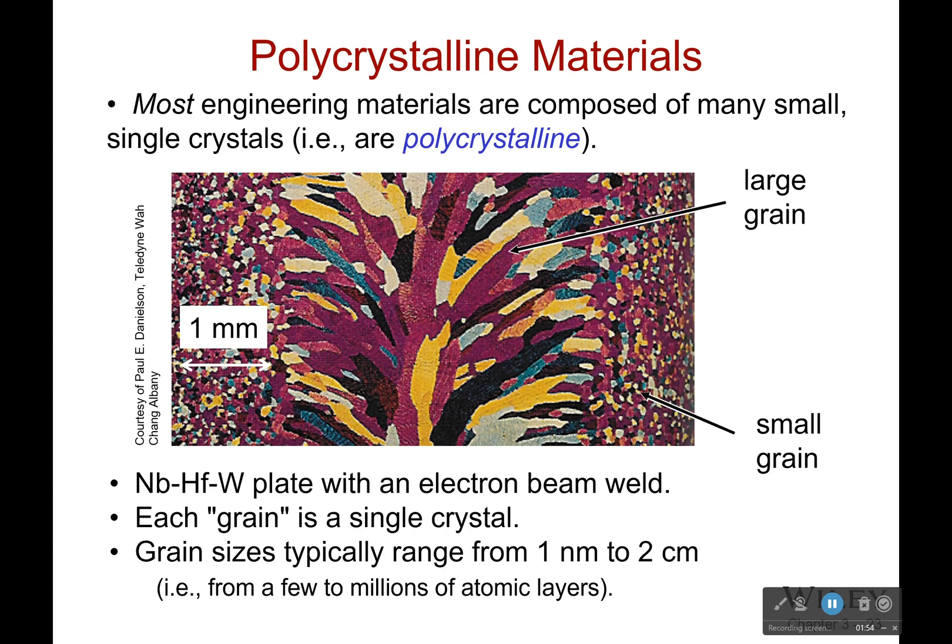Most engineering materials are composed of many small single crystals. You can see right here we've got all these little dots — those are all individual crystals. Each of these crystals is what is called a grain. Some are all tiny small crystals, and right here we have very large crystals. You might ask yourself which one is better — it really depends on what you want from your material. It's not going to be the same answer for every single situation.